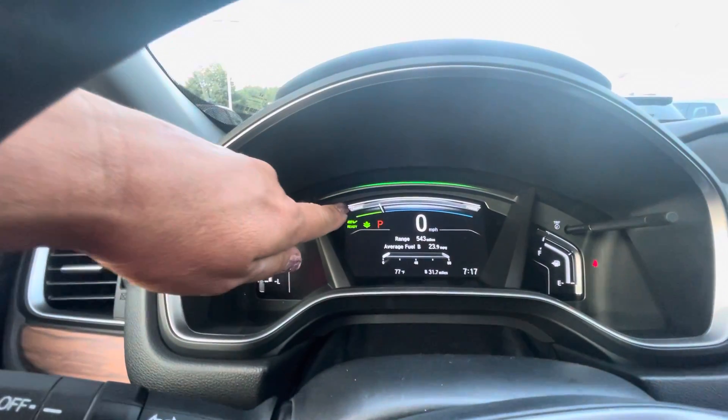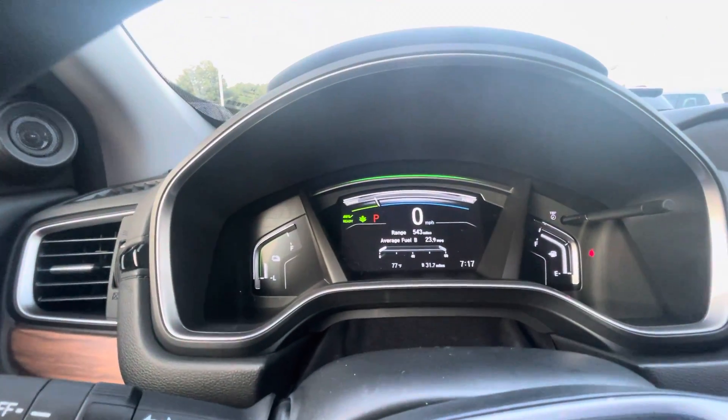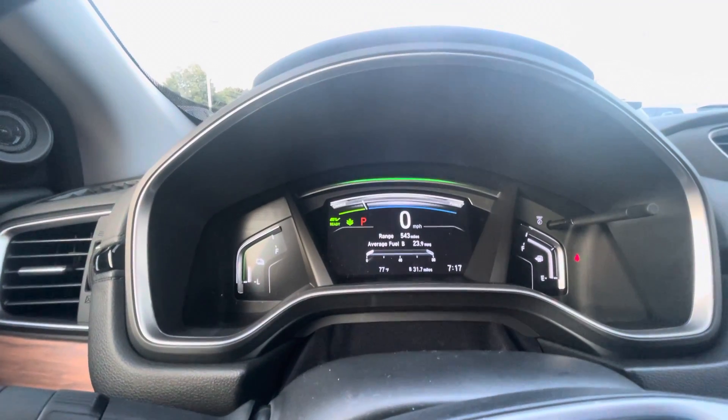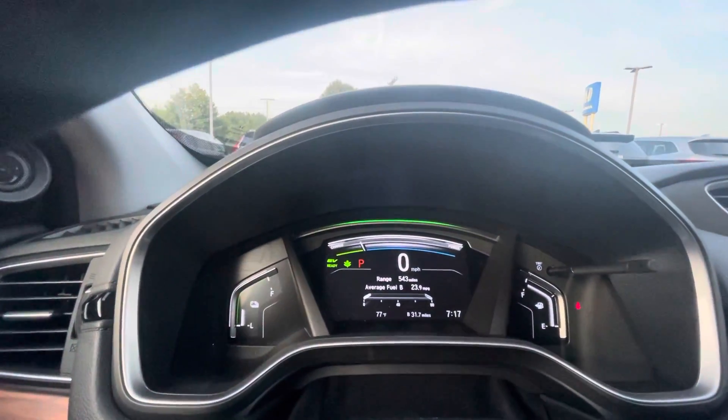So when you're driving in this range, when it's green, it's all charging. 543 miles you're going to get on this tank of gas. That's not too bad.